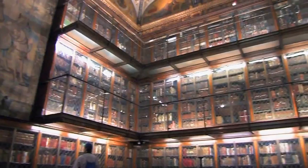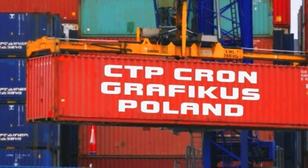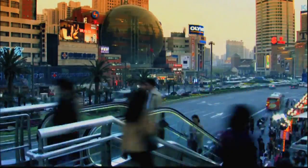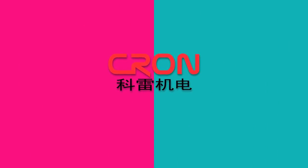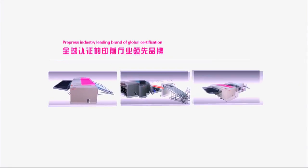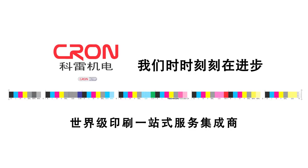Every day, we help make changes in the printing industry for a better tomorrow. It is Kron's mission to produce and supply top quality, cost-effective and highly efficient CTPs to the printing industry. Kron, the standard setter in the industry in China, the widely recognized brand in the global pre-press sector, persistently in pursuit of excellence.